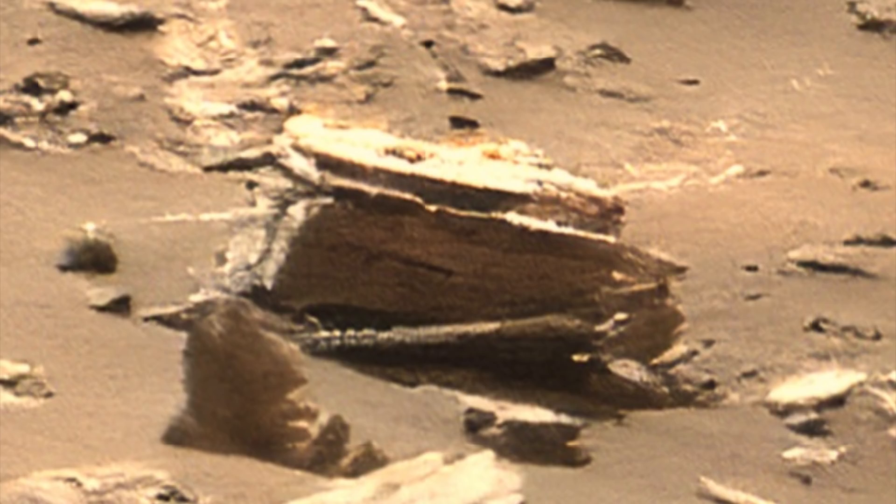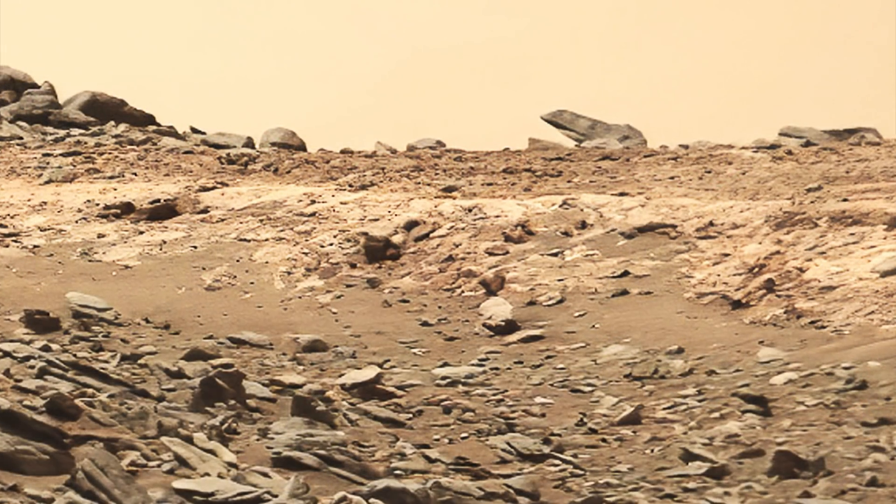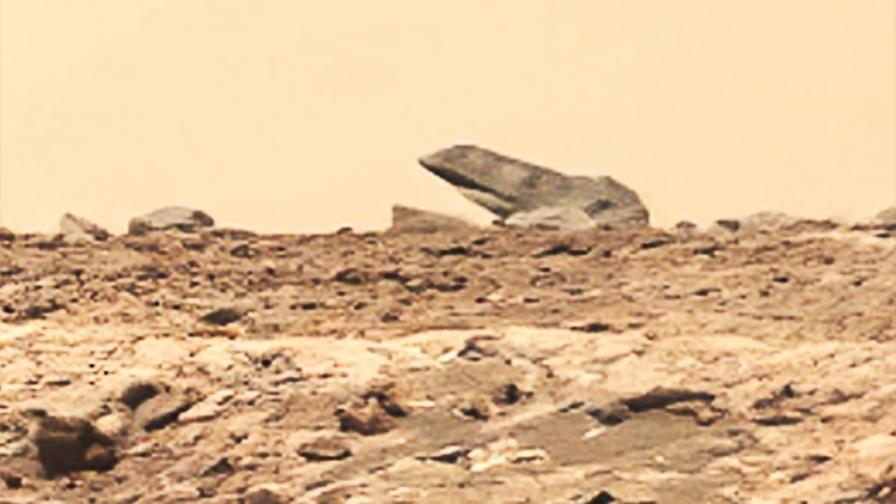I've seen this elsewhere, and really in all of the rover Martian imagery. Visit the Gigapan, look around, and I'm going to tell you what's going on in the next video. See you then, y'all.